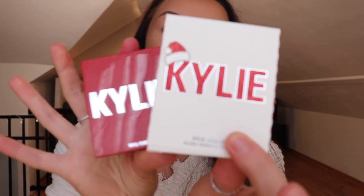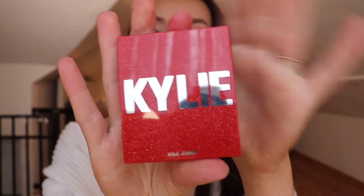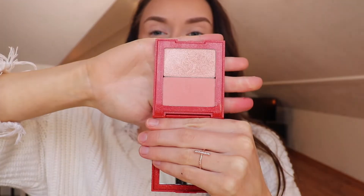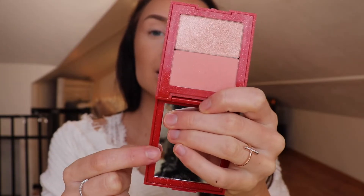Next is her Holiday Blush and Highlighter Duo. The packaging is, oh my goodness, just so cute. I actually like how this looks in person a lot more than I thought it would. Online, I thought it looked kind of tacky, not gonna lie. I have already used this, so I do have some preconceived ideas about it. It does have a mirror, which is always nice. And this retails for $20.